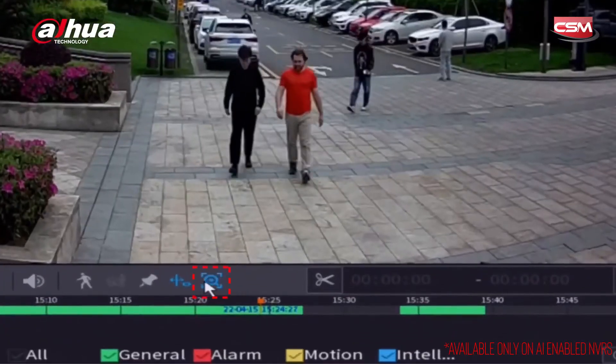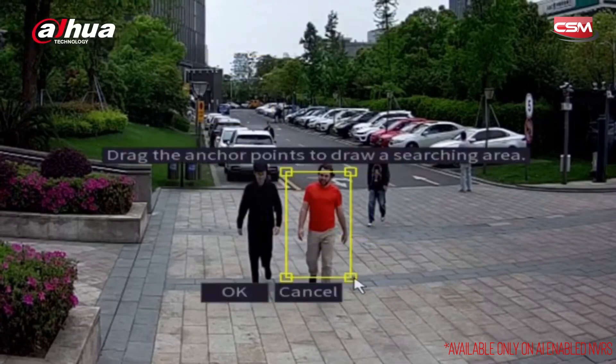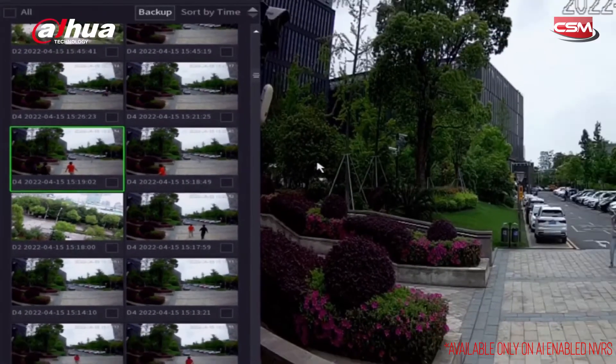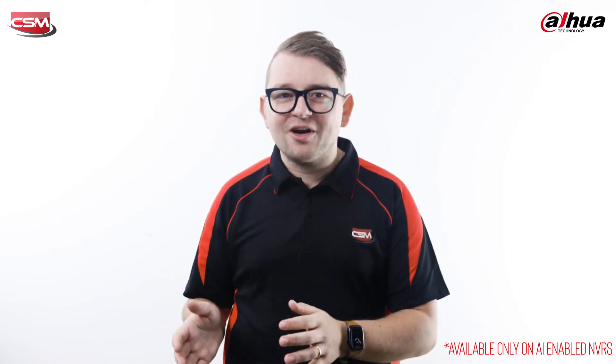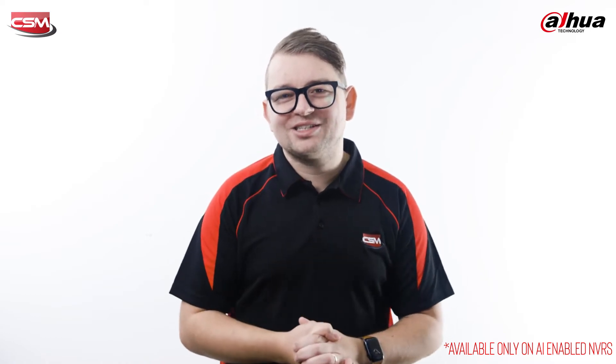You can see from this footage just how quickly I can find the gentleman wearing this red T-shirt. Quick-Pick allows you to set your similarity percentage and timeframe, and allows you to quickly view recordings that match these criteria.